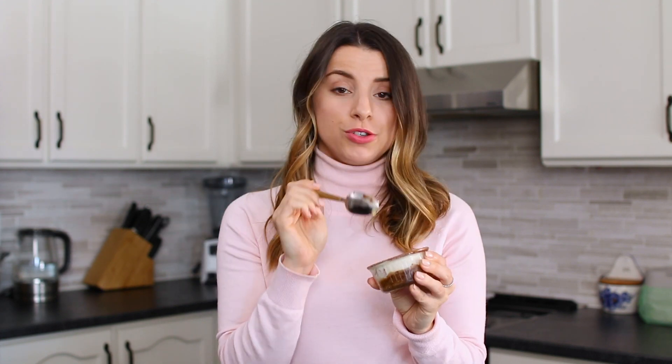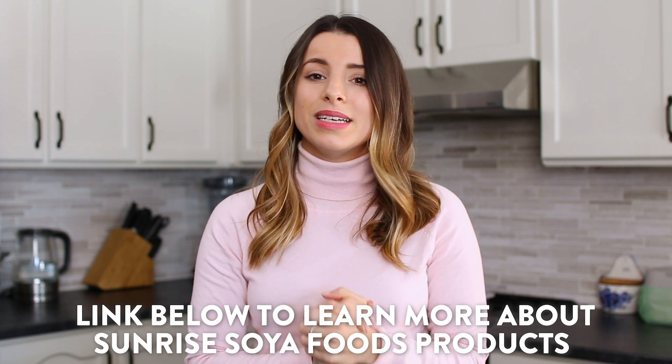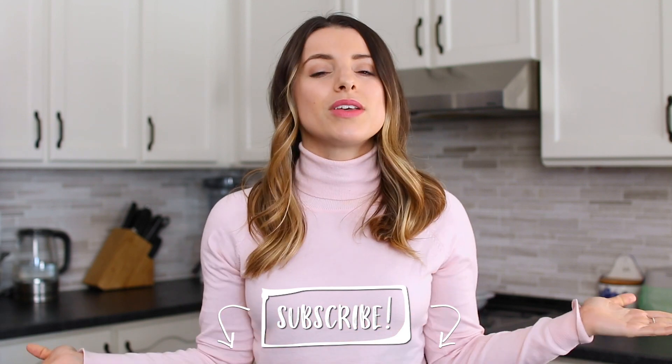A huge thanks again to Sunrise Soya Foods for sponsoring this video. I've been using their products for years. You do not have to be vegan or vegetarian to enjoy tofu — it's so versatile and takes on any taste you add to it. They also have new packaging, so keep an eye out in your local grocery store. I hope today's video proved that you can use tofu in so many delicious ways. Don't forget to subscribe — I post new videos every single week. See you guys in my next one!